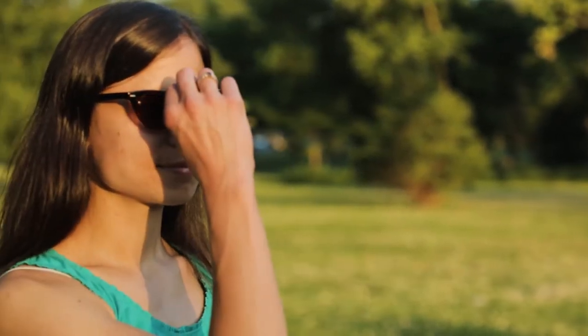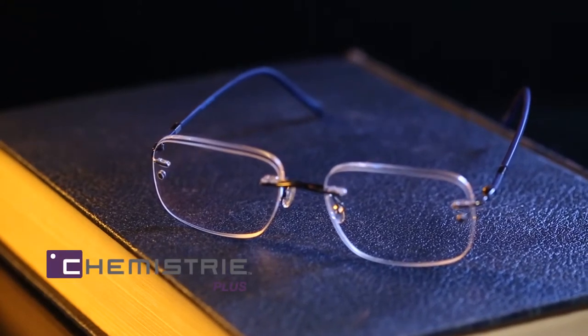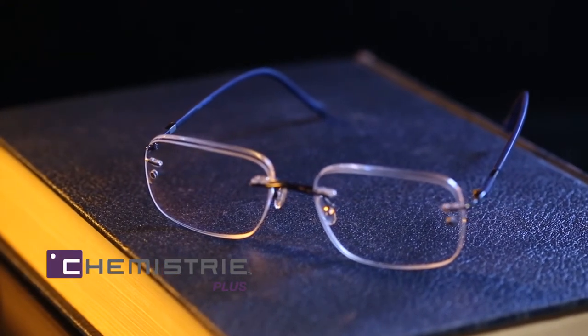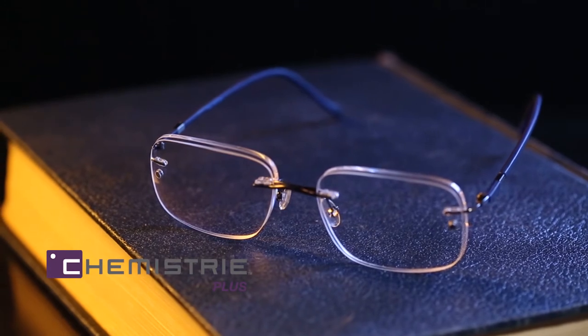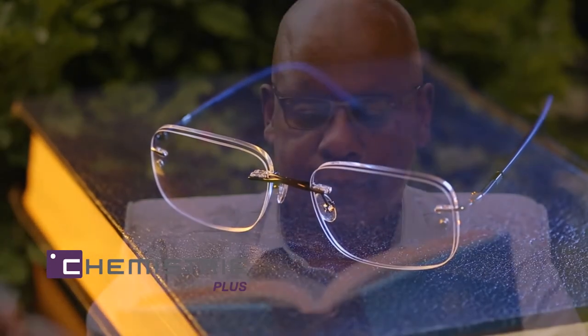Just like our Sun Lenses, Chemistry Blue Lenses are customizable. When the type is too small or blurry, nothing works better than our Chemistry Plus Reader Lenses. Using the same attachment technology as our Chemistry Sun Lenses, Chemistry Plus greatly reduces eye strain by providing magnification for reading and other occupational uses.